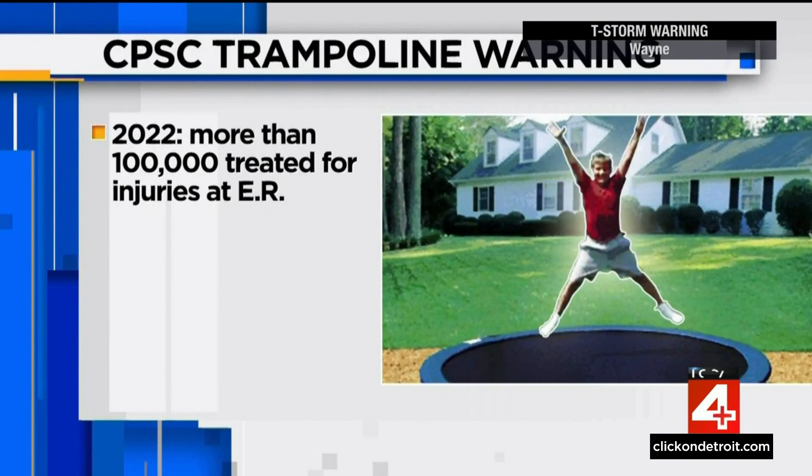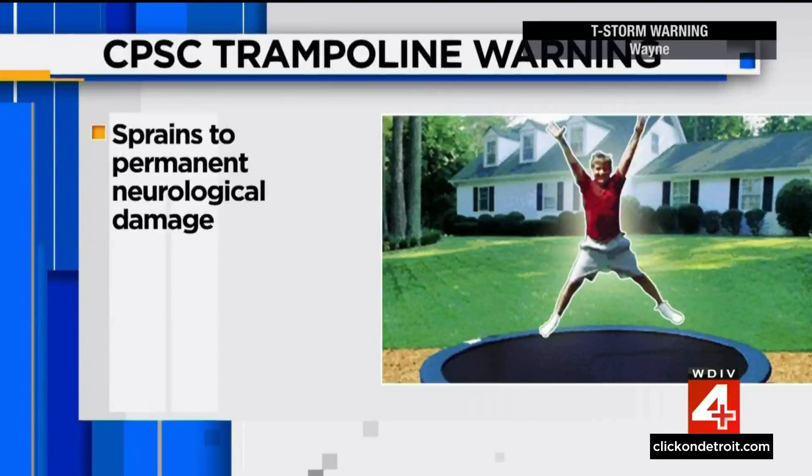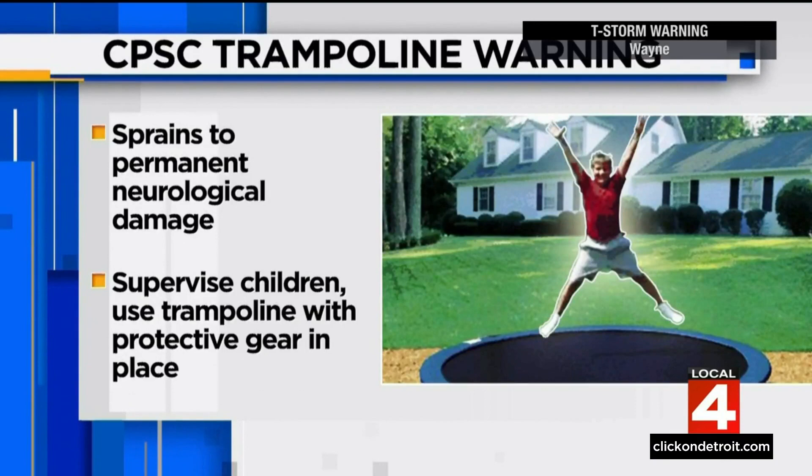A trampoline warning from the Consumer Product Safety Commission: last year alone, more than 100,000 people were treated for injuries due to trampolines in the ER. Children under the age of 10 are most likely to be injured, suffering everything from sprains to permanent neurological damage. It's important that you supervise children and use a trampoline that has protective gear in place.